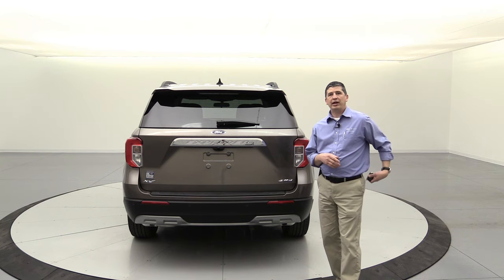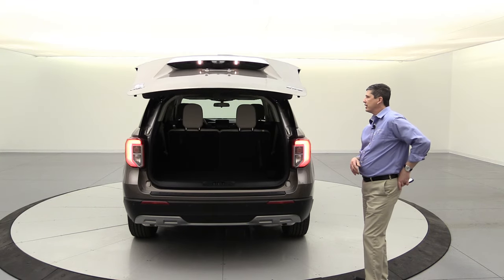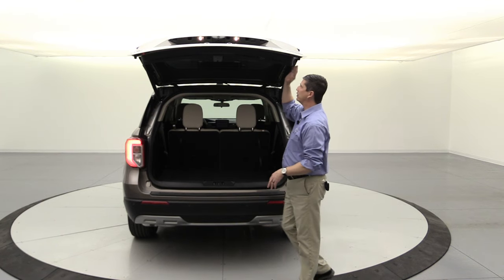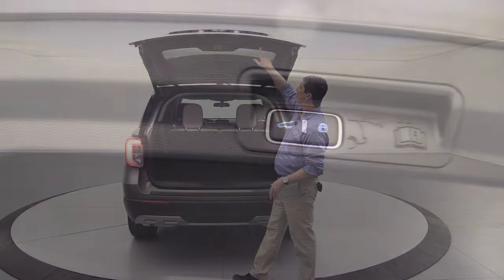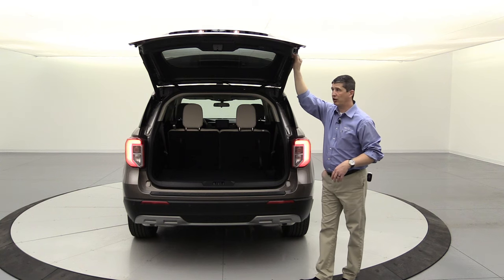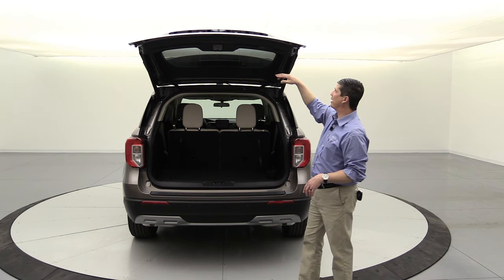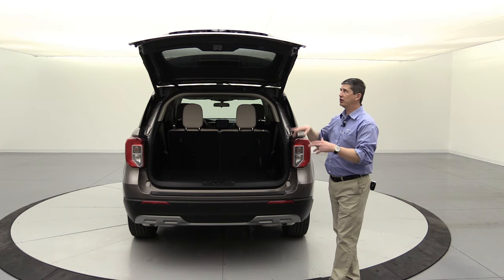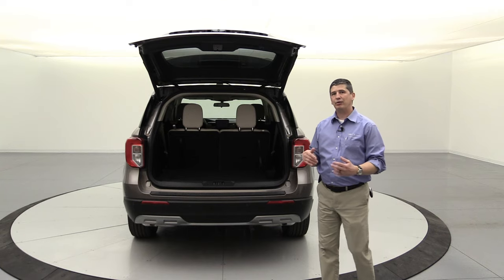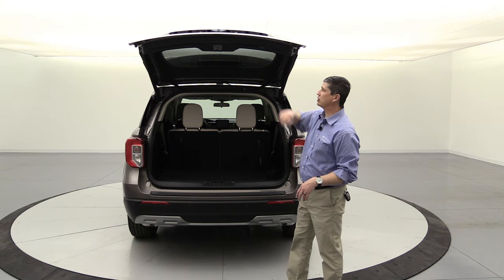The power liftgate is standard equipment. Press the button twice on the remote or press the button on the liftgate itself. You can adjust the open height — move it to the position you want, press and hold the liftgate button until you hear a chime, and it saves that height. This is useful if you're shorter and can't reach the buttons. There's also a lock button on the liftgate itself, so after closing it, you can lock the vehicle without going back to the remote or front door.